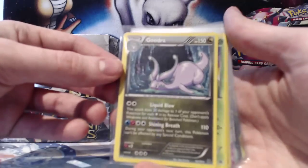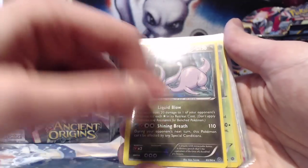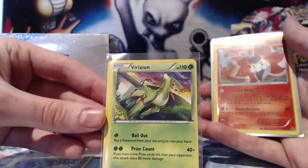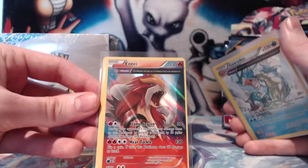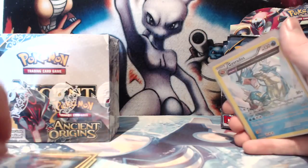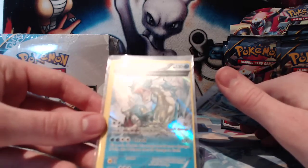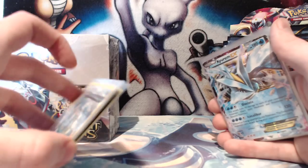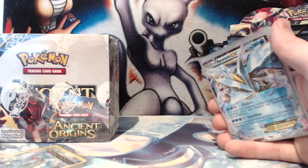Pretty good pulls. I will just mention, all of the regular holos that I got are really off-centre — the left side border is much thicker than the right side border. You can't see it too much with the Gudra, but you can definitely tell with the other ones. Look at this Virizion, there's barely any yellow border on the right side of this card. The Volcarona is not too bad, but the Entei as well — it's just ridiculous. These cards should not be that off-centre.